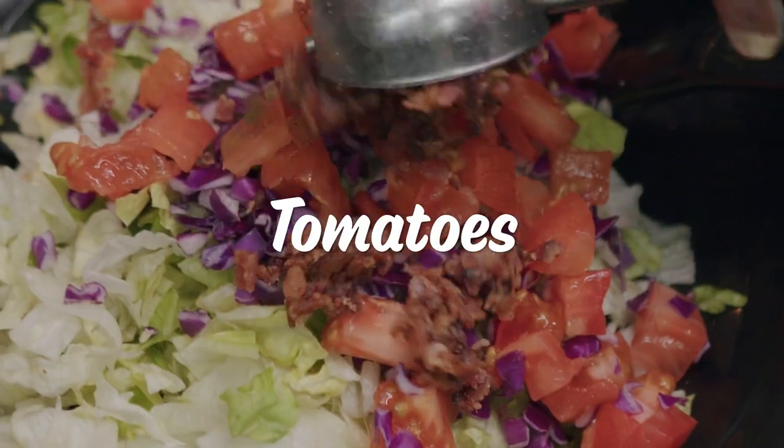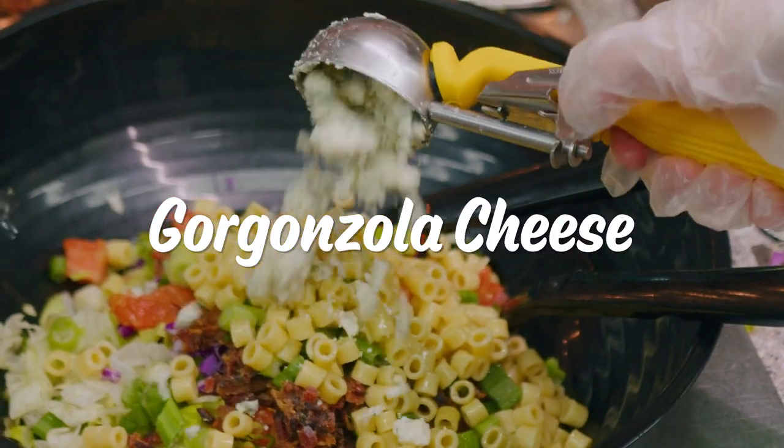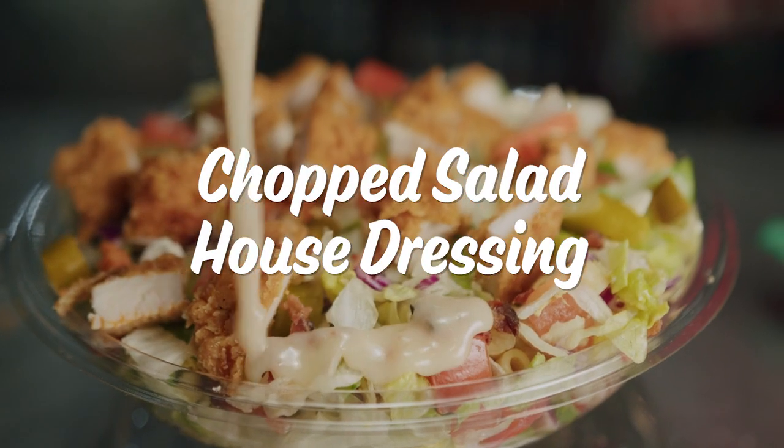It has fresh lettuce, bacon, tomatoes, green onion, red cabbage, ditalini pasta, gorgonzola cheese, with an added kick of Portillo's spicy chicken, and our mouth-watering hot giardiniera, and our famous chopped salad house dressing.